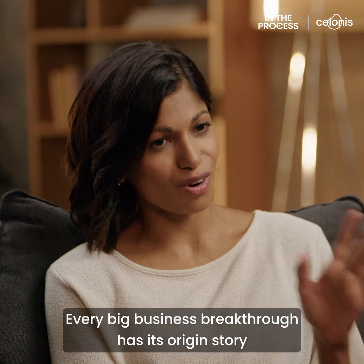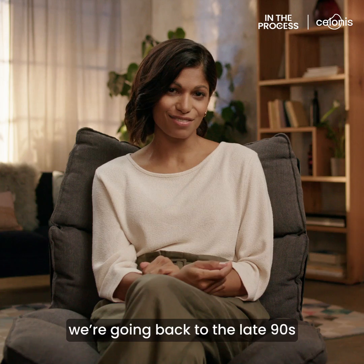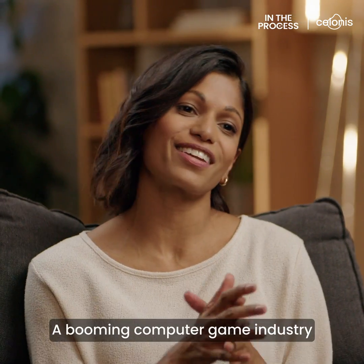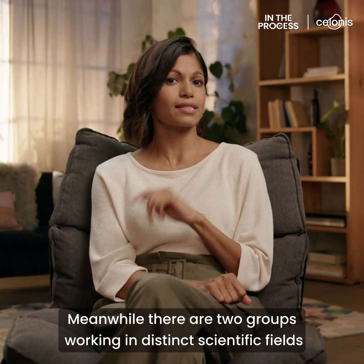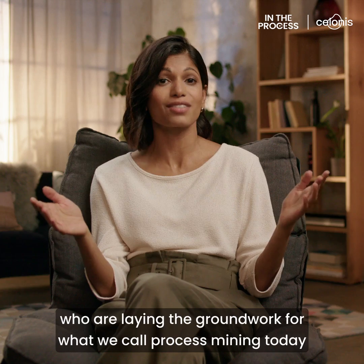Every big business breakthrough has its origin story. And for Process Mining, we're going back to the late 90s. Spice Girls on the radio, a booming computer game industry, the launch of Google. Meanwhile, there are two groups working in distinct scientific fields who are laying the groundwork for what we call Process Mining today.